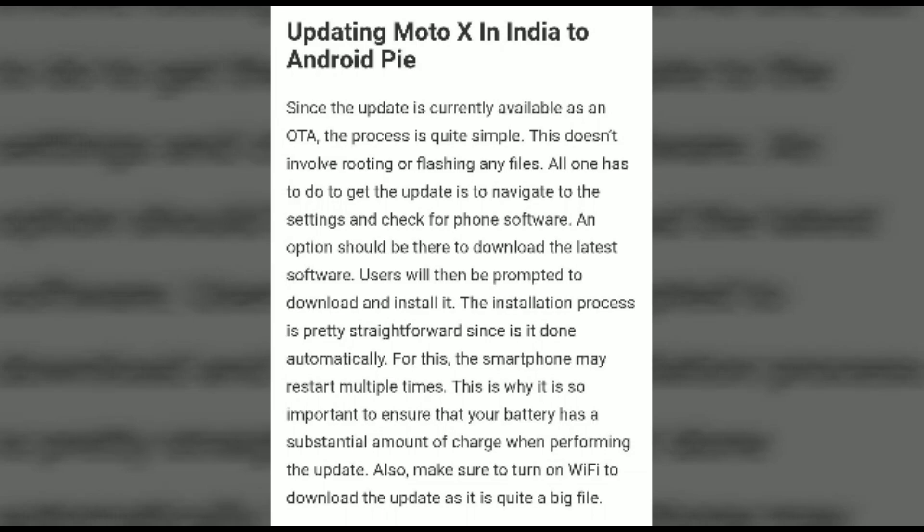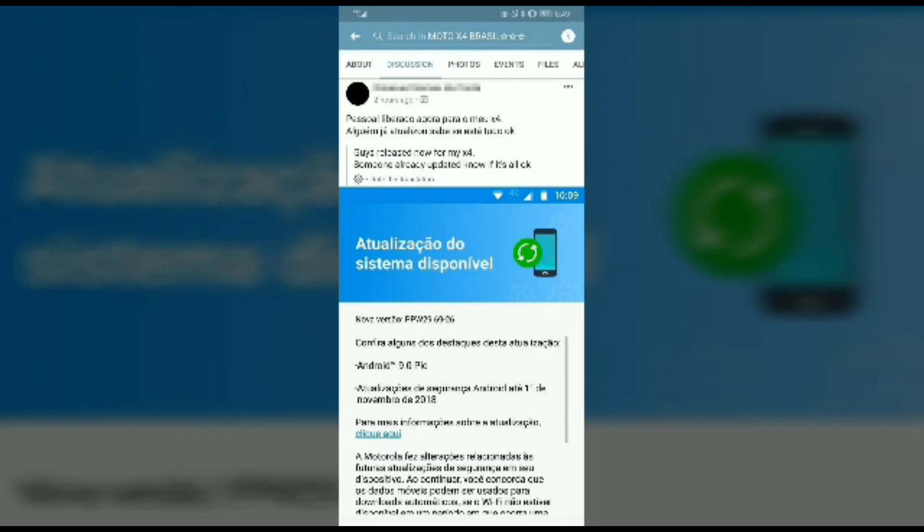It is currently available as an OTA update only. You can also flash the file manually. Here you can see some screenshots of the update in the Brazil version, which appears to be in Portuguese. Thanks for watching this video. Please like and subscribe to the channel for more videos. Bye!